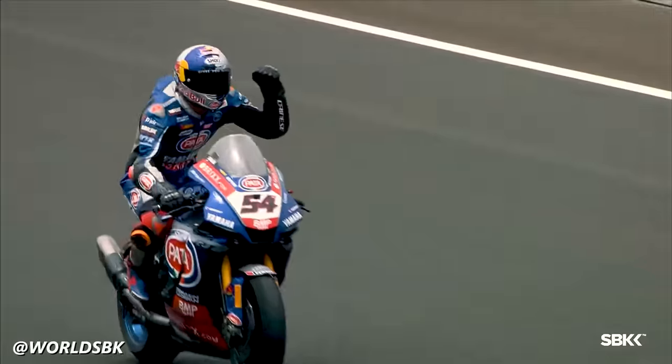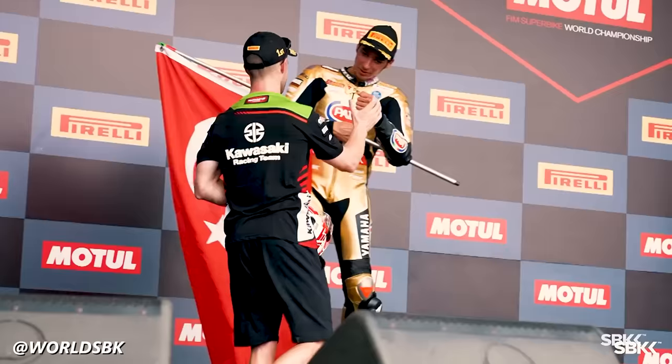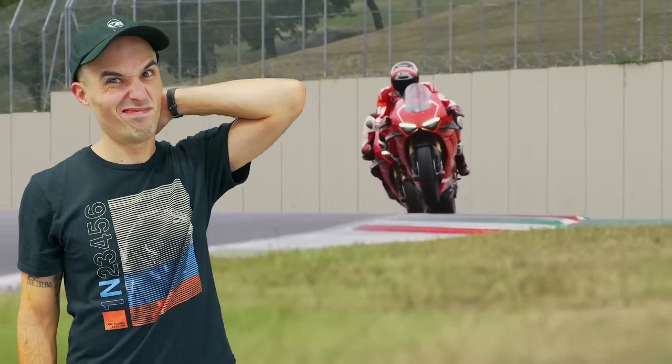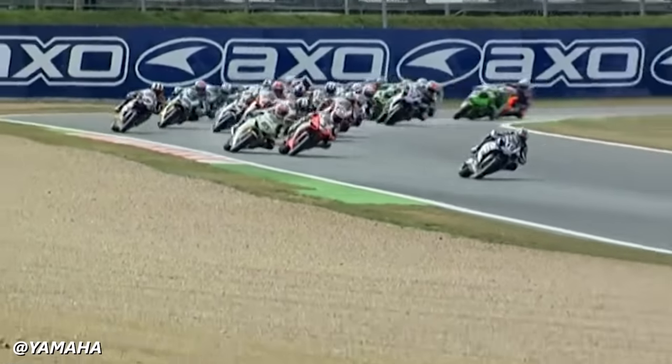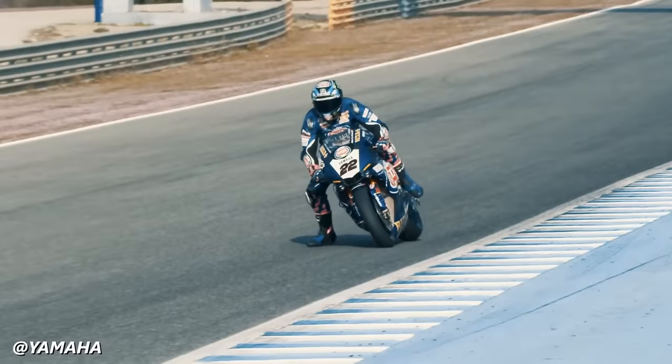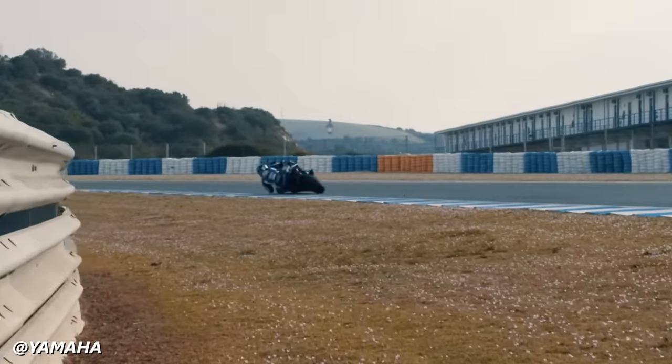Yamaha's R1 hasn't just been a squid missile on the streets — it's had its share of success on the racing circuits as well. They might not boast a track record as impressive as Ducati's, but the R1 has had its share of limelight over the last two decades and has been a fan favorite. Their racing escapades have been a clear influence on the further development of the platform as racing tech makes its way down to full production models.